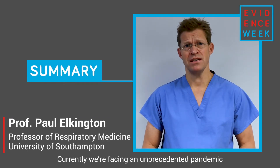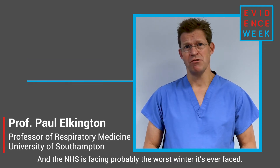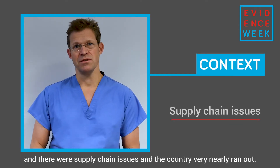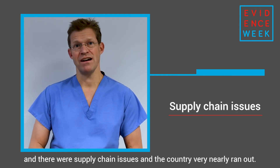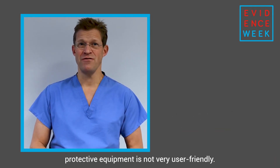Currently we're facing an unprecedented pandemic and the coronavirus epidemic, and the NHS is facing probably the worst winter it's ever faced. In the first wave, personal protective equipment was a massive crisis and there were supply chain issues and the country very nearly ran out. But perhaps more importantly, the standard personal protective equipment is not very user-friendly.